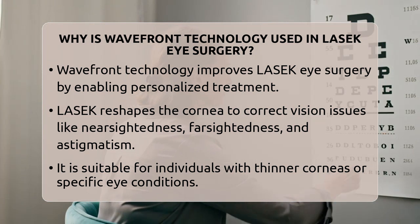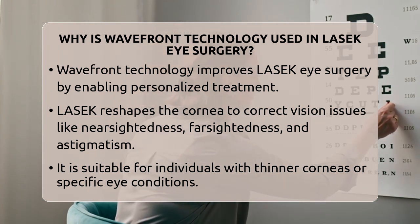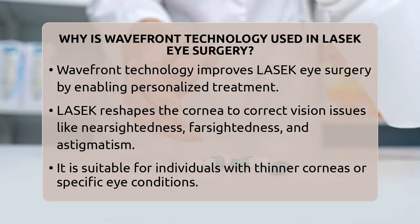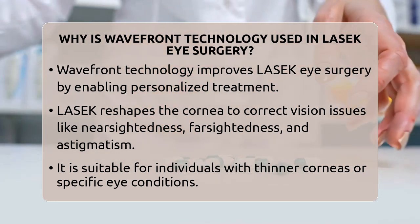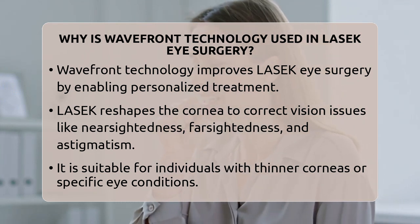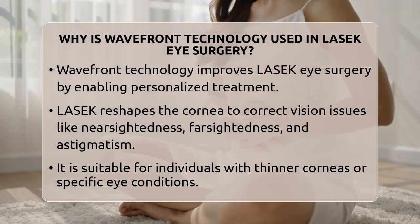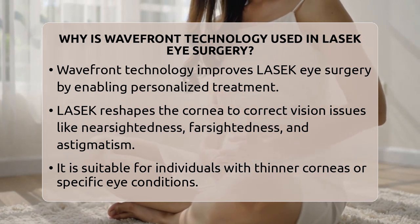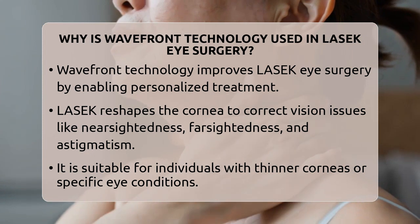LASEC is a type of refractive surgery that reshapes the front surface of the eye, the cornea, to improve how light focuses onto the retina. It's often chosen by people with thinner corneas or specific conditions where other surgeries might not be suitable. Traditional methods focus on correcting basic vision errors like nearsightedness, farsightedness, and astigmatism.